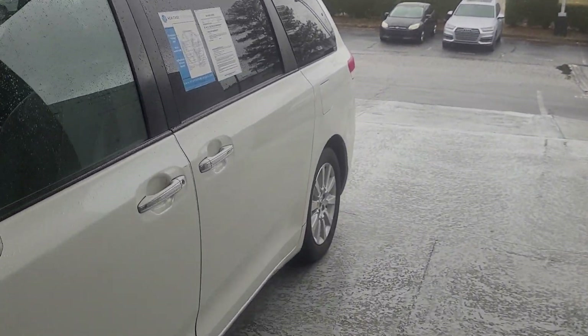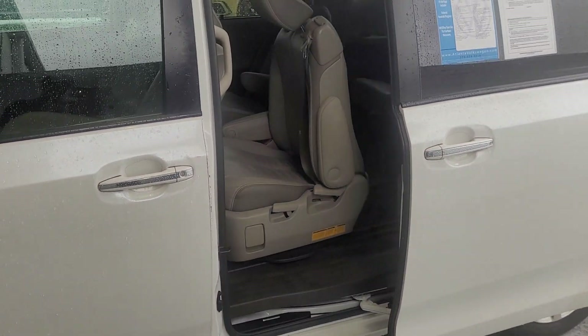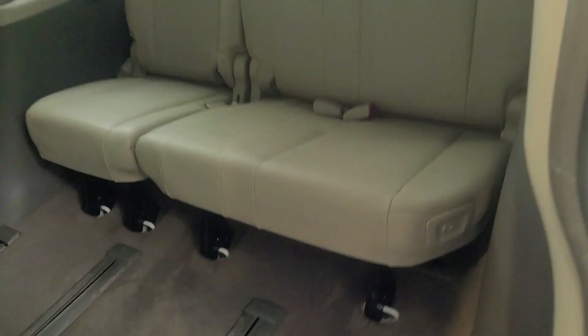Let me show you the inside. Let's start in the back. You just pull the handle and the door opens up. We're going to start all the way in the back with that third row.